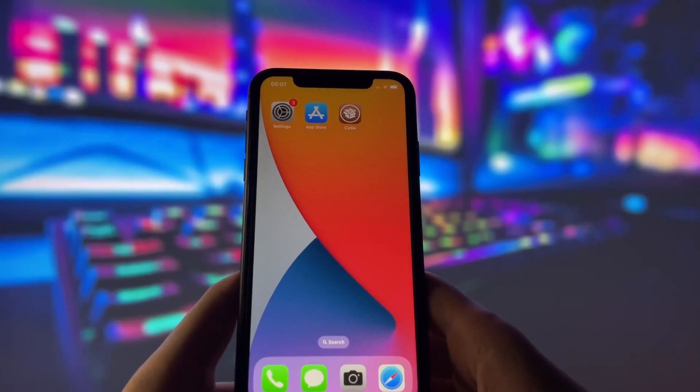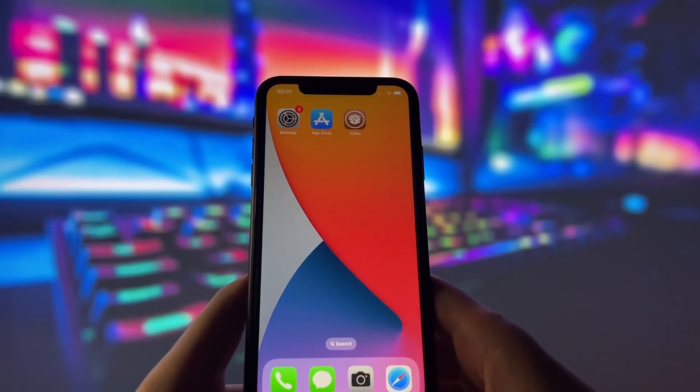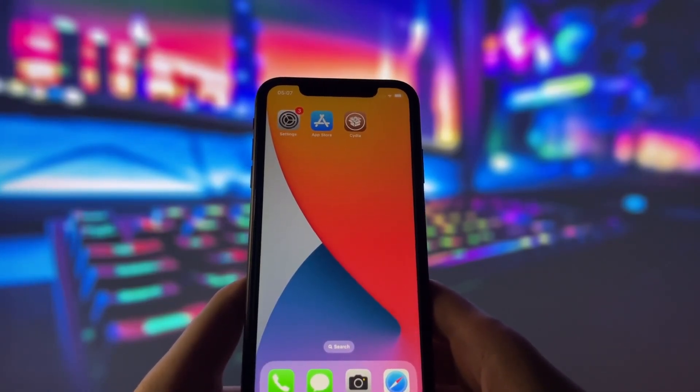In this video, I'll walk you through the entire process step by step, so even if you've never jailbroken a device before, you'll be able to follow along easily. I'll also share some tips and precautions to ensure everything goes smoothly. If you're ready to jailbreak your iPhone and take control of your device, keep watching. Let's get started.